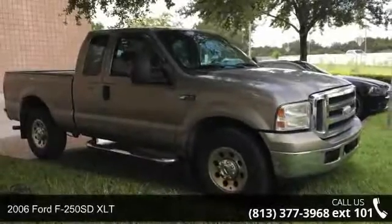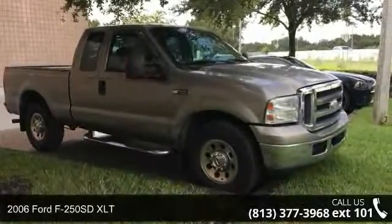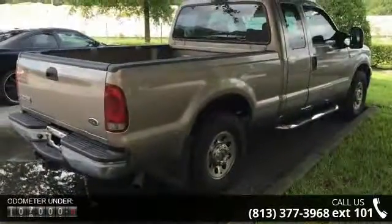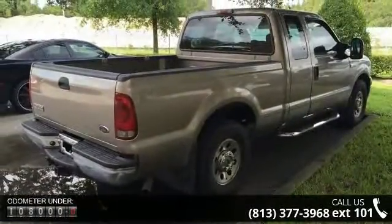Check out this 2006 Ford F250 SD XLT. If you are looking for an automobile with great features, look no further. Enjoy these notable features: